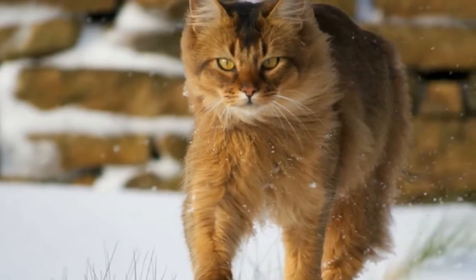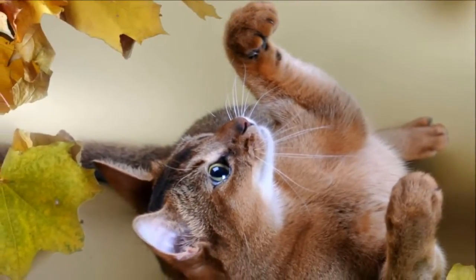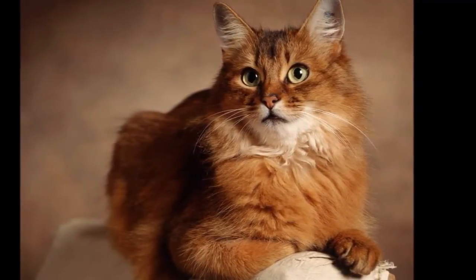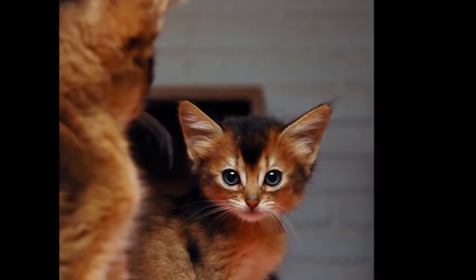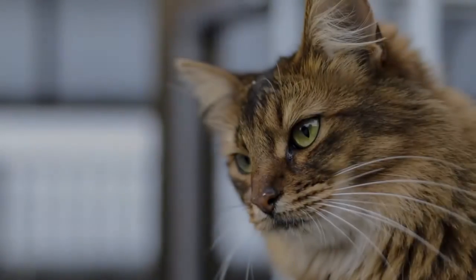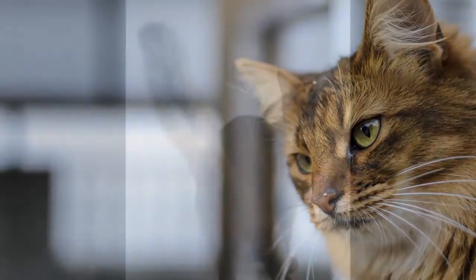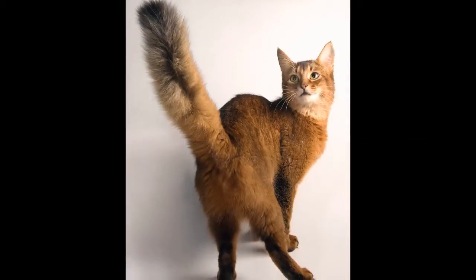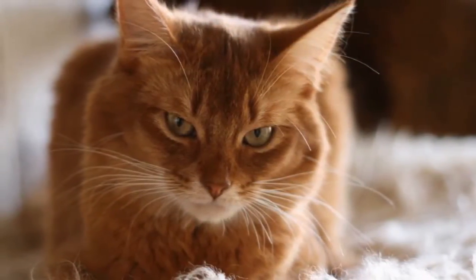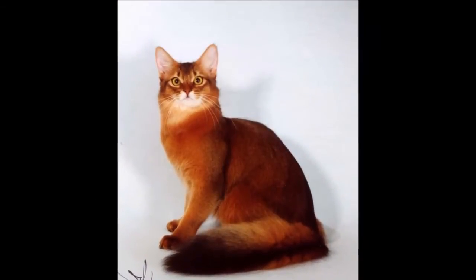Both pedigreed cats and mixed breed cats have varying incidences of health problems that may be genetic in nature. Problems that may affect the Somali include: early onset periodontal disease; hyperesthesia syndrome, a neurological problem that can cause cats to excessively groom themselves, leading to hair loss, and to act frantically, especially when they are touched or petted; and patellar luxation, a hereditary dislocation of the kneecap that can range from mild to severe — severe cases can be alleviated with surgery. Progressive retinal atrophy is also a concern, a degenerative eye disease.